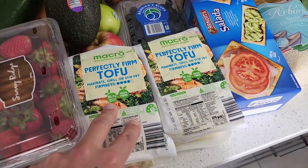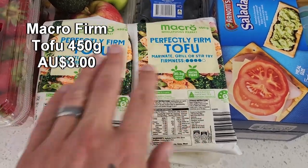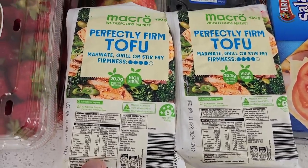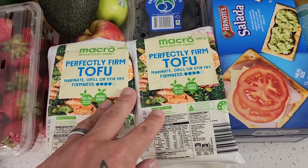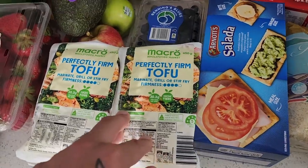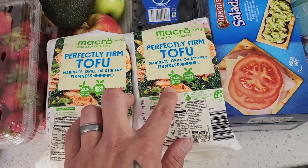We've got the firm tofu from Macro. This is by far the best tofu on the market and so affordable as well — really high in protein. If you're not buying the Macro one and have not tried it yet, I highly recommend it. I've tried a lot of different brands and this one is definitely the best. Some other tofu is fortified with calcium as well — this one unfortunately isn't — but nevertheless really high in protein.